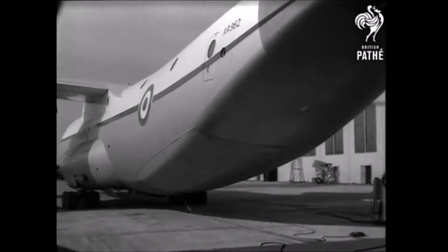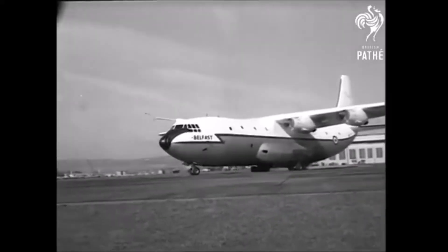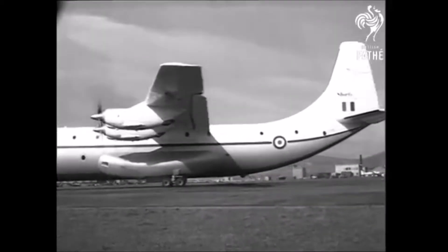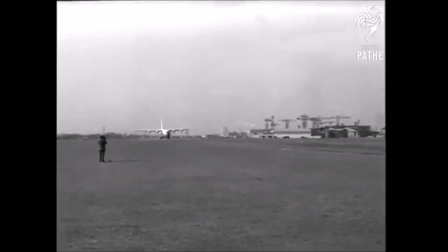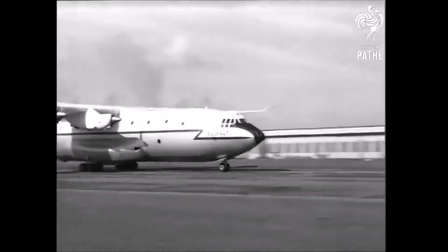The Belfast was developed in response to a Royal Air Force requirement for a heavy lift freighter capable of carrying a wide range of military hardware. This included artillery pieces, 200-plus troops, helicopters, and guided missiles over relatively long ranges. Short had studied a number of large freighter designs during the late 1950s, and what became the Belfast began life as the SC-5-10, design work on which began in February 1959.